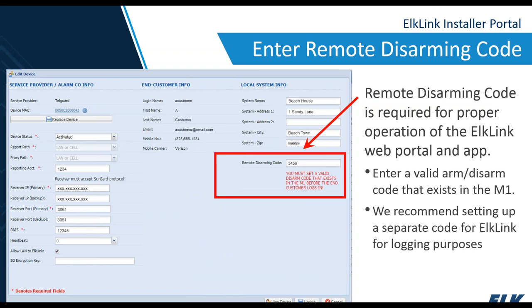In order for the apps to work, a remote disarming code must be entered under the ElkLink portal. The default code is 3456, but we recommend changing it. In ElkRP, create user 199 and give it a four-digit code. User 199 is high up in the list, so there's less chance of it being accidentally erased or changed. Once that's sent to the M1, the app should be able to arm and disarm, and it will log that activity as user 199.